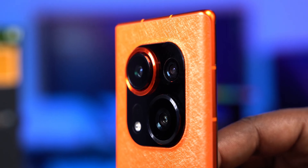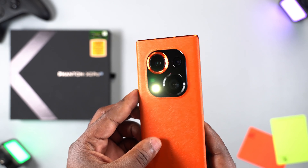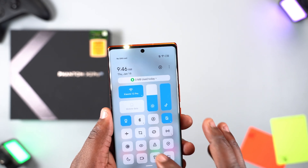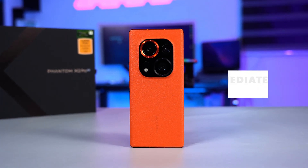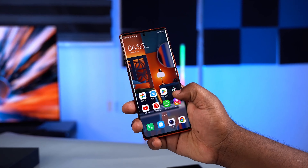Techno actually did a very good job with the Phantom X2 Pro — they've stepped up their camera game, and the Phantom X2 Pro has the best cameras I've ever used on a Techno device. Where the Phantom X2 Pro really shines is in the performance department — it comes with the MediaTek Dimensity 9000 processor. You can check out my full review of the Phantom X2 Pro by clicking on this link.